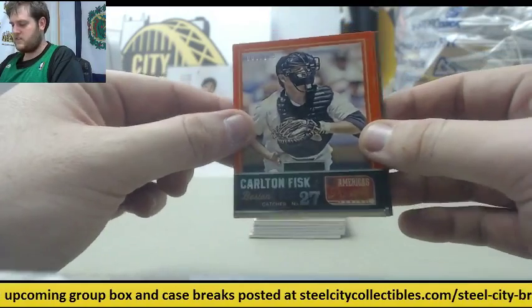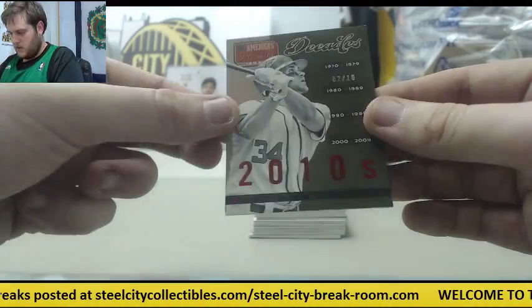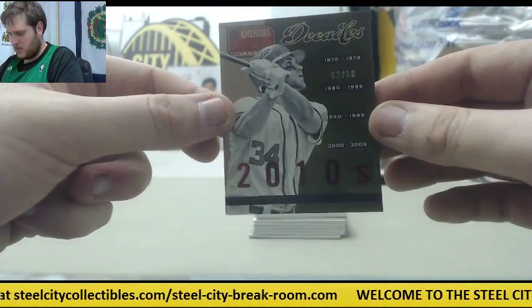1-25 Carlton Fisk out of 125. 1-25 Alfonso Soriano. 2-10 Decades card, Bryce Harper, 2 to 10.